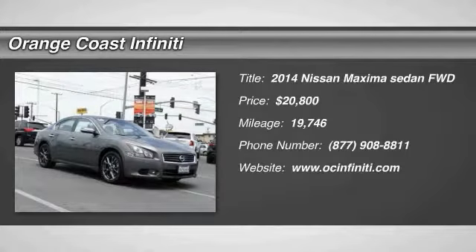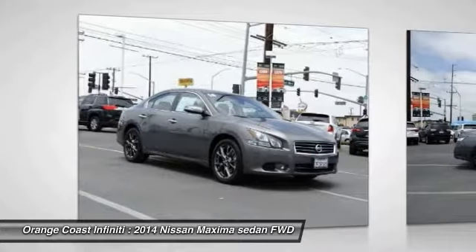The 2014 Maxima. Maxima offers elegance with an edge. The spacious interior provides refined comfort for up to five passengers.